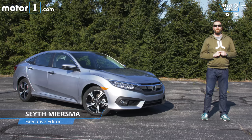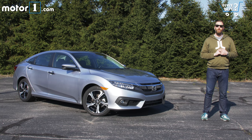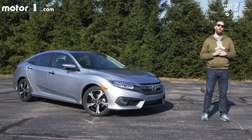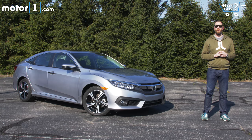Despite typically strong sales, some have argued that the last 10 years have represented somewhat of a lull for Honda, at least in terms of engineering innovation. But the 10th generation Civic is kind of a rolling note to the doubters. One of Honda's volume leaders and probably its most culturally impactful car, this Civic has new technology and design just about everywhere you care to look.